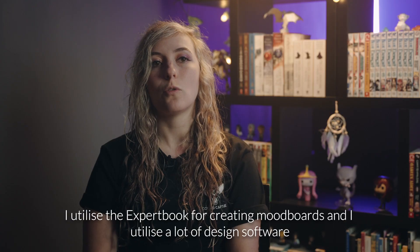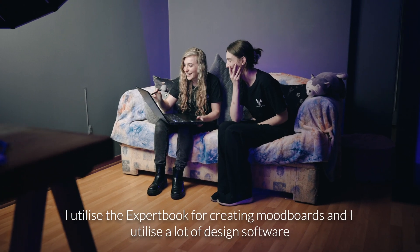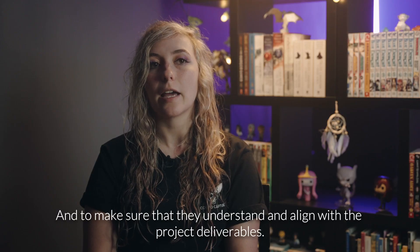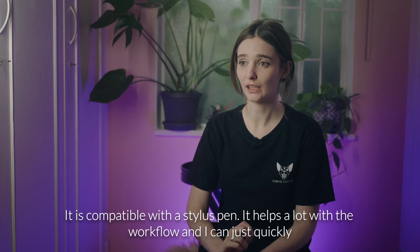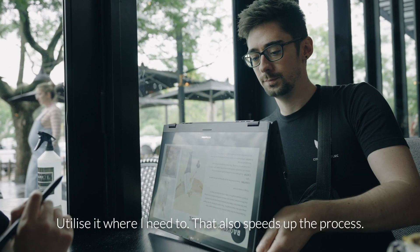I utilise the Xbook for creating mood boards and I utilise a lot of design software, and I explain to my colleagues the look and feel of different shoots to make sure that they understand and align with the project deliverables. It's compatible with the stylus pen, which helps a lot with the workflow and I can just quickly utilise it where I need to — that also speeds up the process.